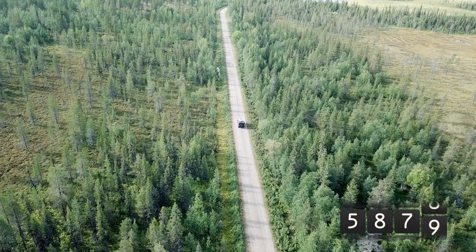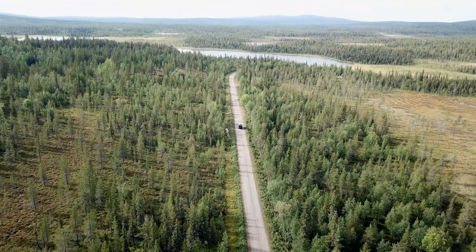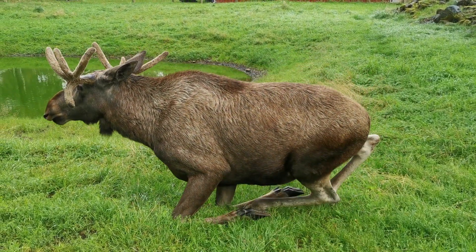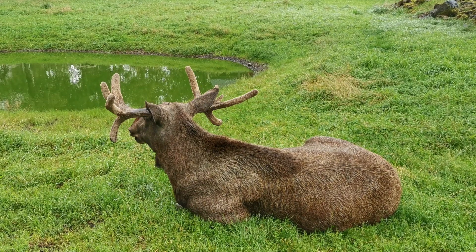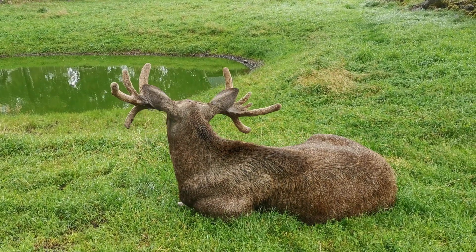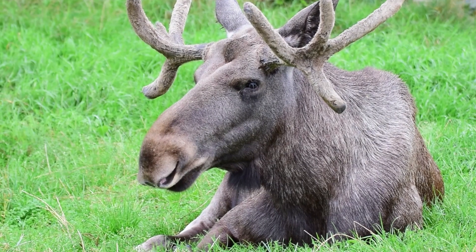We are now coming to the south of Sweden and start the day with a good cup of coffee. We had hoped on our trip to see wild moose in the open wild, but we couldn't manage it yet. So we decided to visit the moose park to see the majestic animals up close.